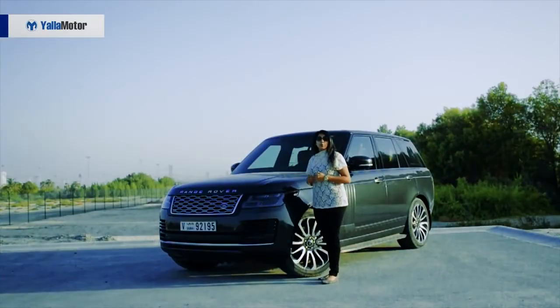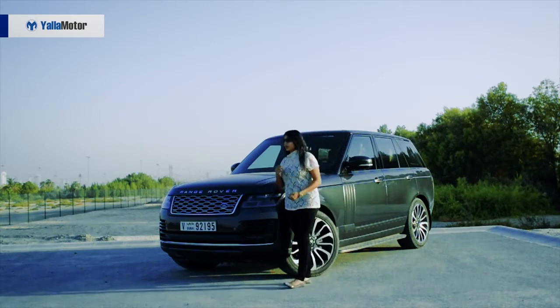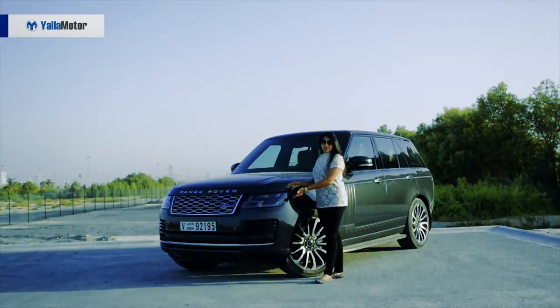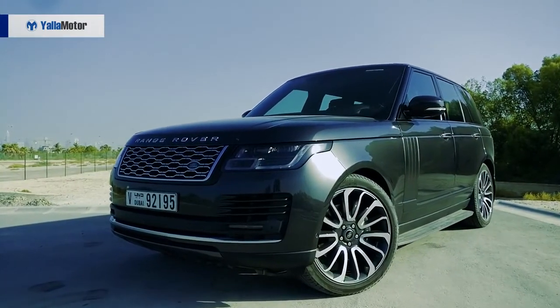The Range Rover Vogue is better than before because it's so refined. What's primarily different would number one be these grilles — they have wider gaps than before and that's what makes it so prominent. Number two would be these lights. These lights are breathtaking because these are pixel laser LED lights.